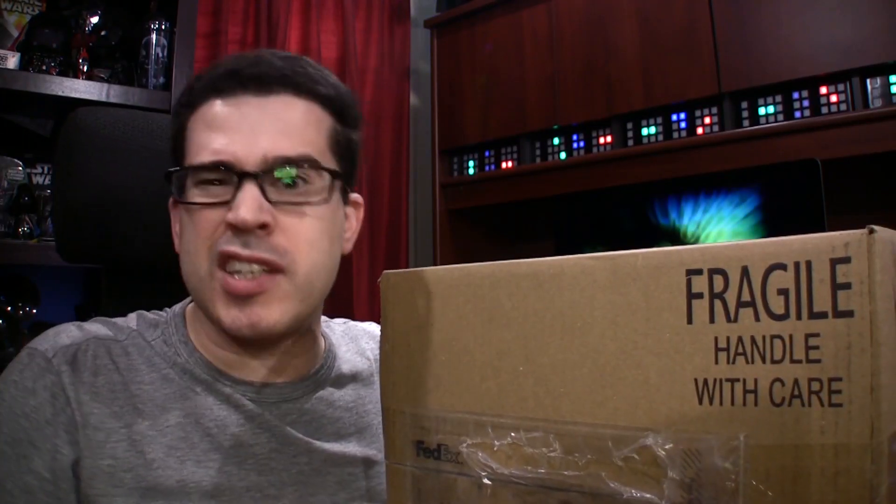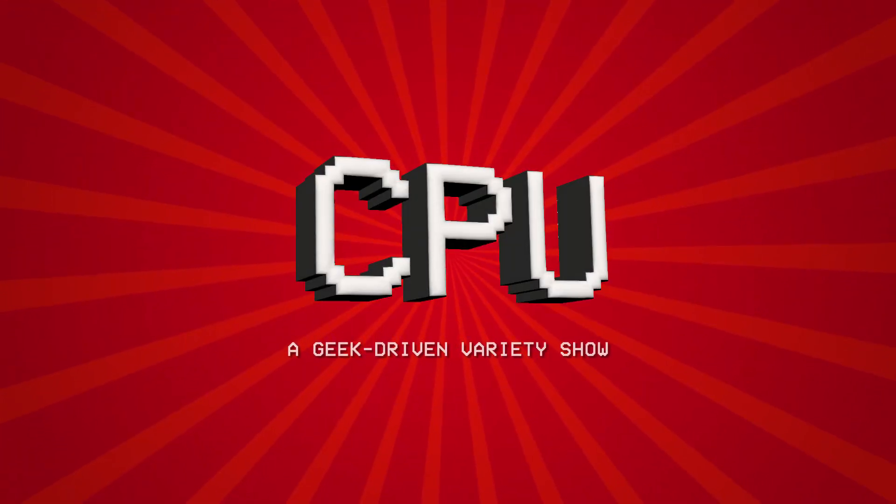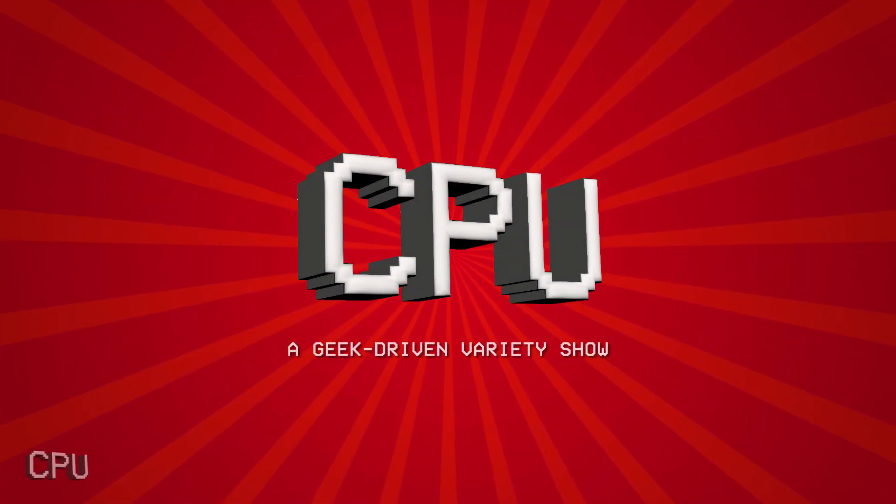Hello, world! I'm Chris Perillo, and I have no idea what's in this box. I only know it's FRAGI-LAY, so I probably shouldn't be doing this right now.